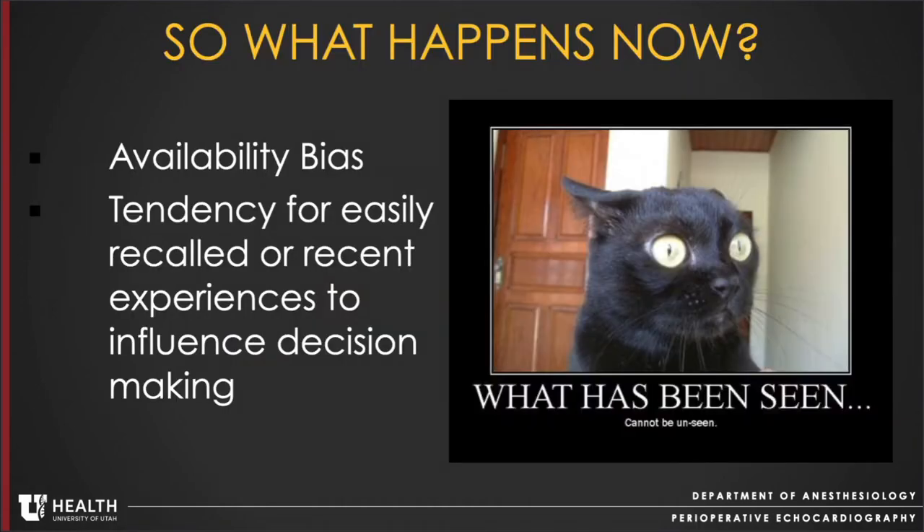The moral of this case is not what happened to this specific patient — it is what happened afterwards. In speaking with this echocardiographer, he stated that over the next couple of months, all he could think about when interpreting images, especially in the setting of endocarditis, was that he may be missing something. He felt his sensitivity for detecting a vegetation dramatically increased, while at the same time his specificity plummeted. He was experiencing availability bias — the tendency for easily recalled or recent experiences to influence decision making.